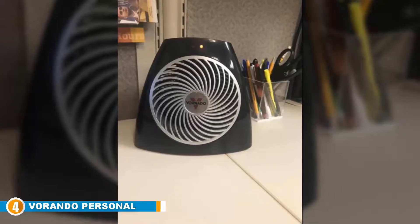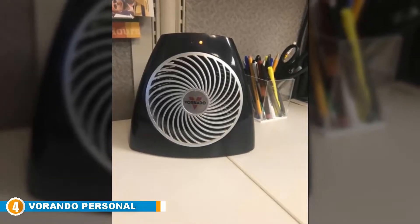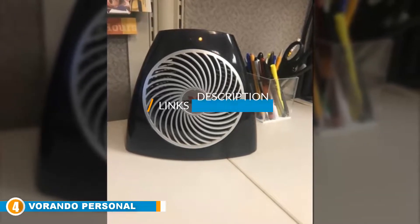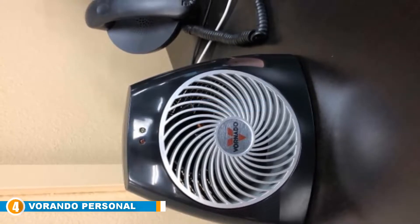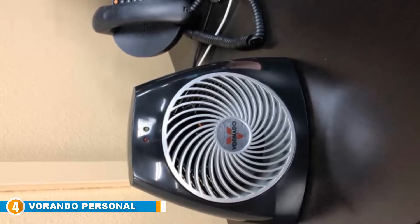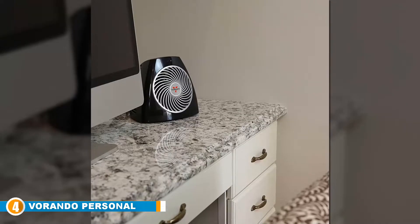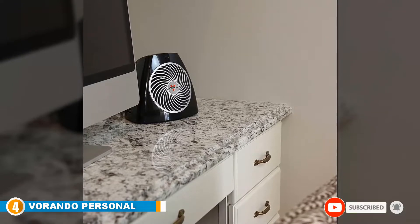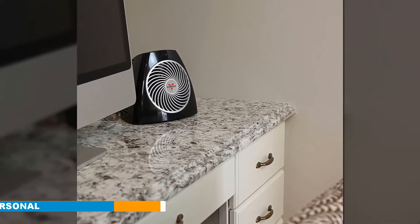Next, at number 4, we have the Vornado Personal Space Heater. Some thought was obviously given to the design — it's a good-looking unit with a nice wide stance that we wish more space heaters would adopt. It's energy-aware in that power usage is capped at 750 watts, and it has fan blades that really move some air. There's the usual safety features: auto overheat shut-off and tip-over protection, and the unit is covered by a limited 3-year warranty.